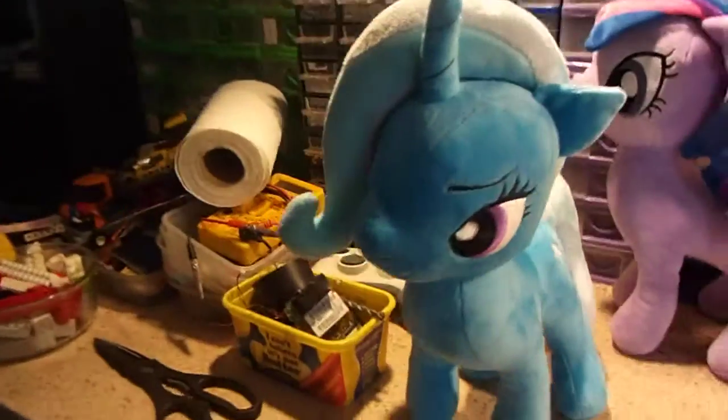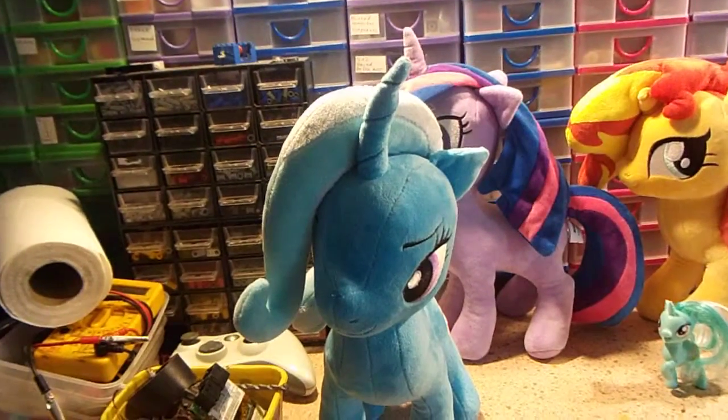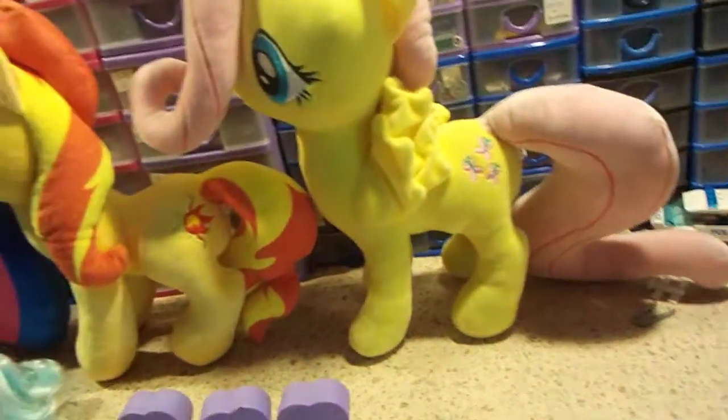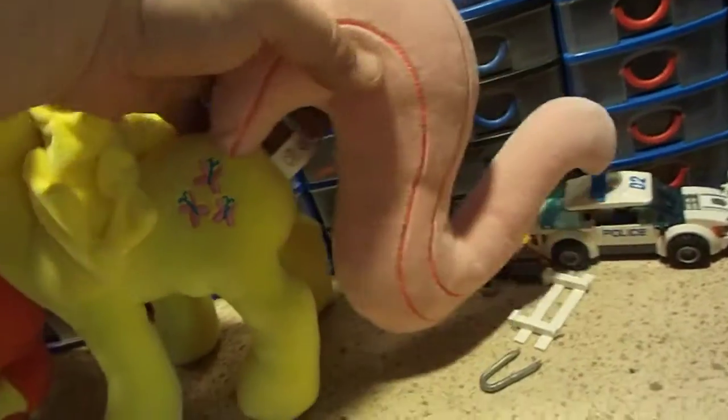Is it me or is Trixie's head sort of... I don't know if it's meant to be skewed like that. But I do notice that even though these are all made by the same company — a Japanese company, so I've been told — they all have the tags on their bottoms, I believe.